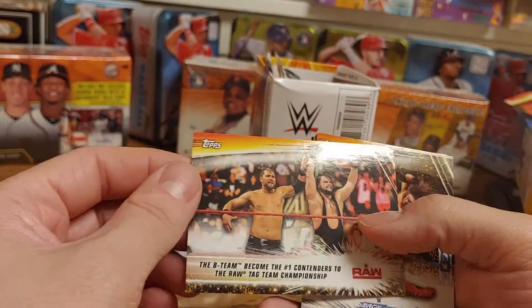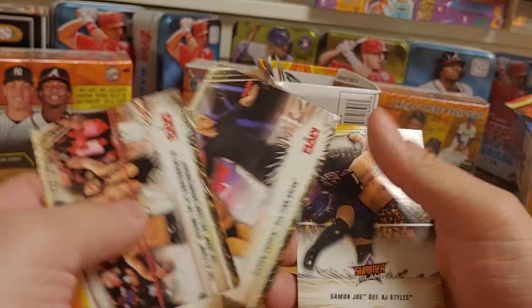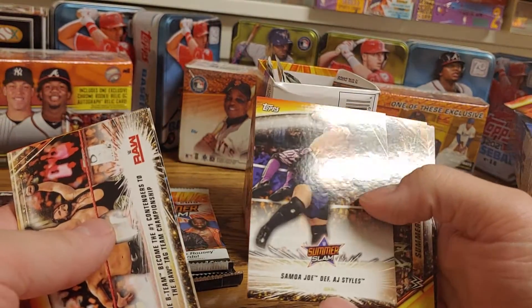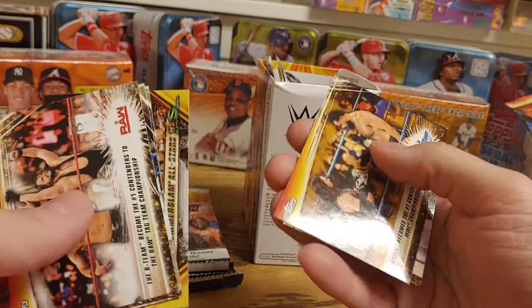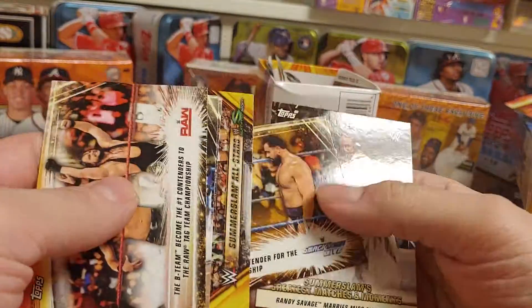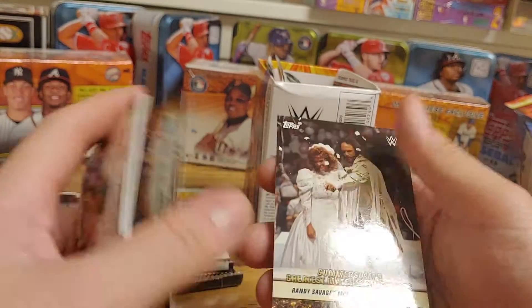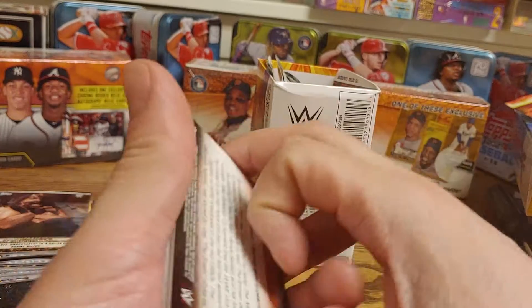Alright, so we have a B Team again, an AJ Styles, a Baron Corbin defeating Finn Balor, a Samoa Joe, AJ Styles, a DX — this must be a bronze card — Rusev becomes number one contender, and a Randy Savage marries Miss Elizabeth card.